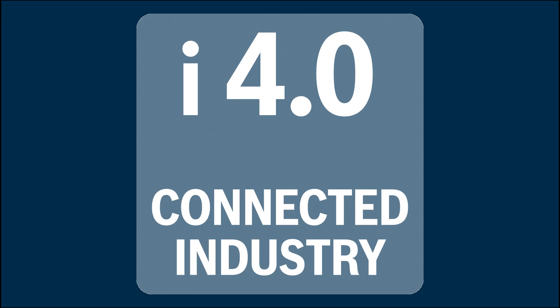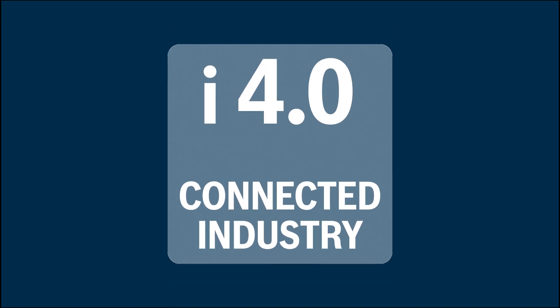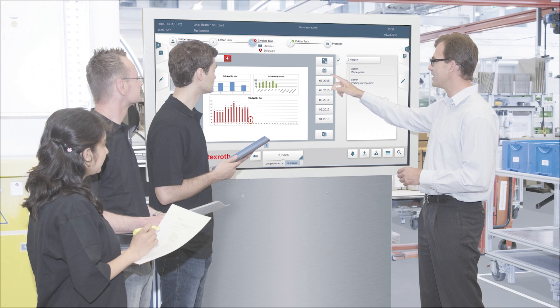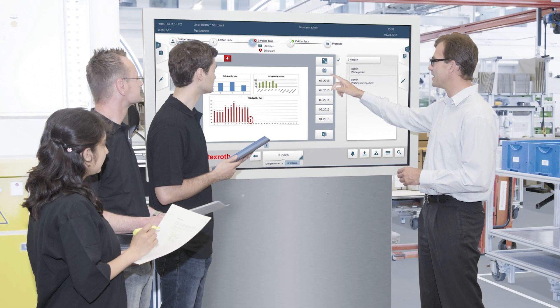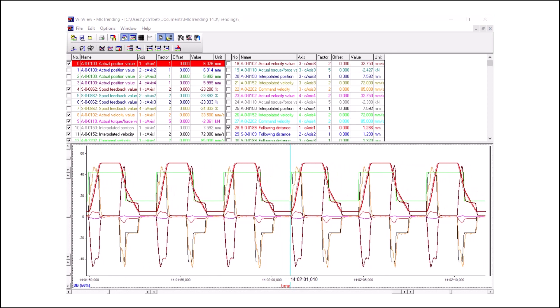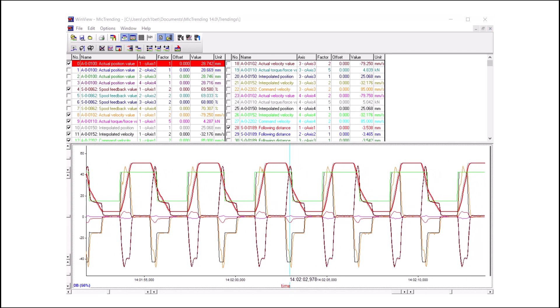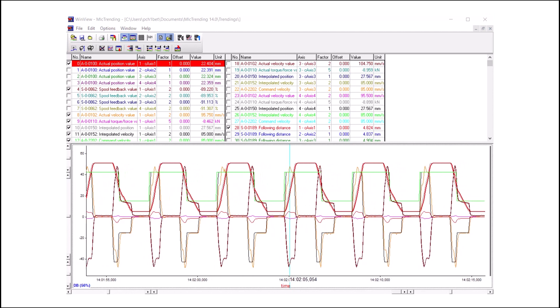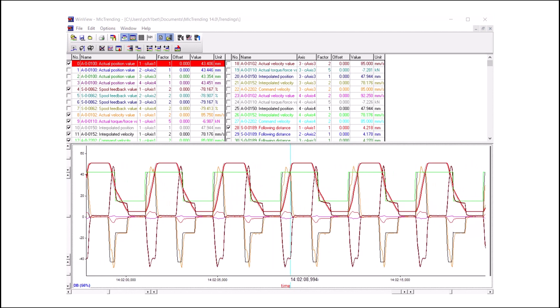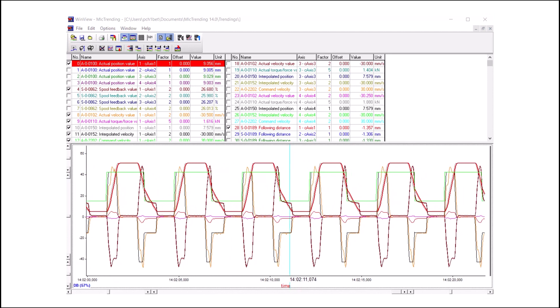Modernizing your control system is also a key step in preparing to reap the benefits of the impending fourth industrial revolution, known as i4.0. In the near future, connected industry systems will provide productivity and efficiency gains through the use of data to improve logistics, production, and maintenance processes. Rexroth control systems continuously monitor an array of sensors that can be used to improve quality, reduce energy consumption, optimize performance, and streamline maintenance and troubleshooting efforts.